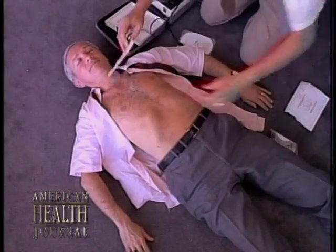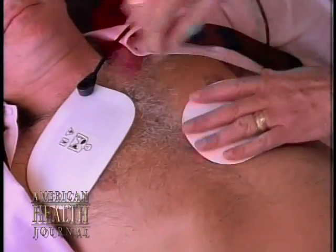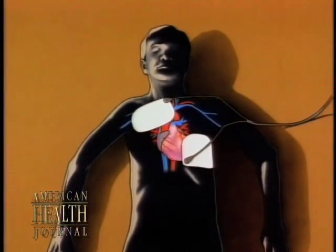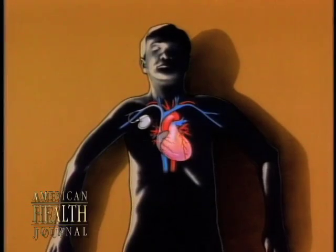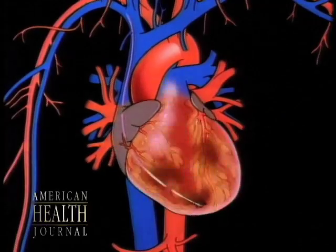Dr. Burton explained defibrillating pacemakers. A very reasonable analogy for these defibrillator devices is a backup emergency room or paramedic in your chest that can recognize when and if you were to develop a potentially life-threatening rapid rhythm. The device can recognize that and stop the rhythm quickly before any serious sequelae occurs.